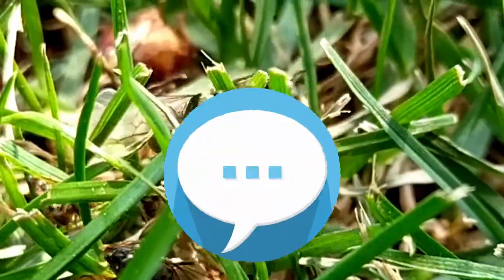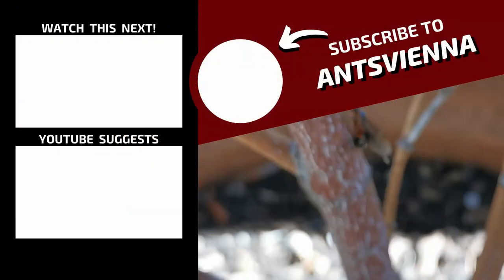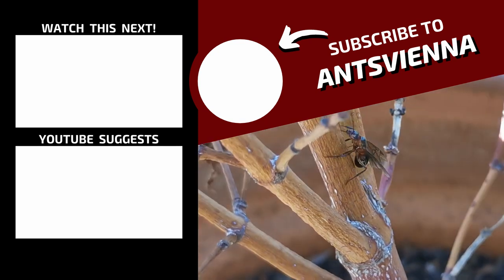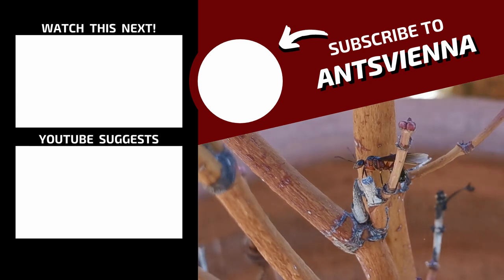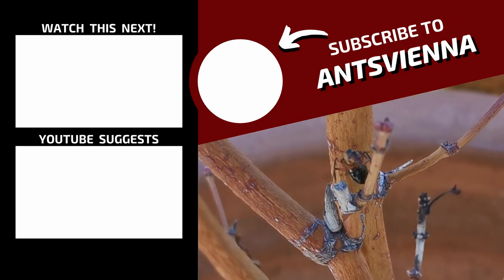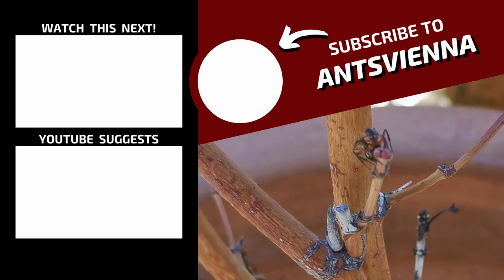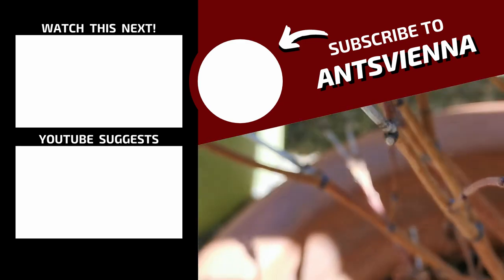Feel free to ask me anything in the comments — I read them all, I promise. If you want to see how many and what types of queen ants I caught last year, you can check out the videos appearing on your screen right now. I wish you all good luck in your queen ant search this nuptial flight season.